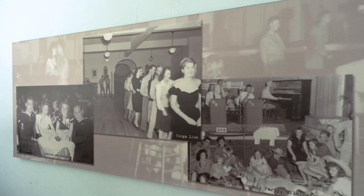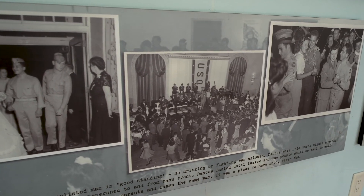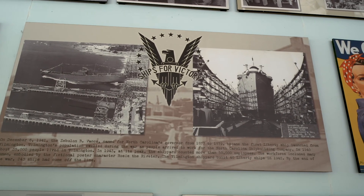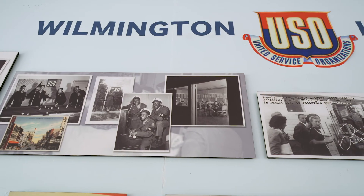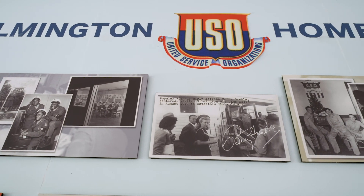Also, the photo mural, which was produced and placed for us by Screen Gems EUE Studio in 2008, is a huge storyboard of what wartime Wilmington was like based on life in the USOs — the 14 USOs in New Hanover County, 13 were white and one was Black. It represents the principal employer — in fact, the largest employer in the state of North Carolina — our shipyard, and some wartime propaganda posters. I love this one right here. This is my favorite — I love this girl. She is my favorite Rosie the Riveter.